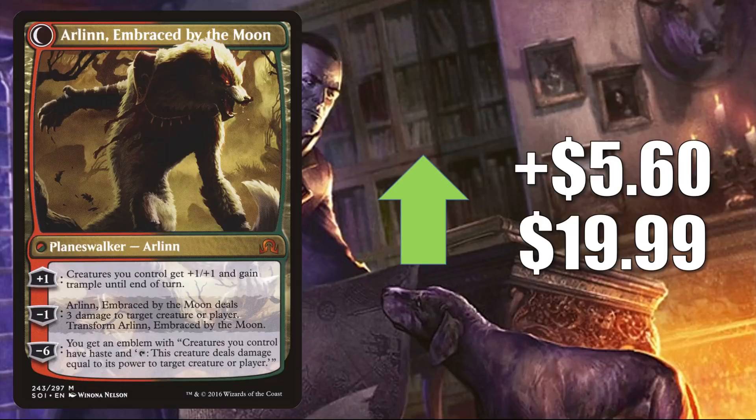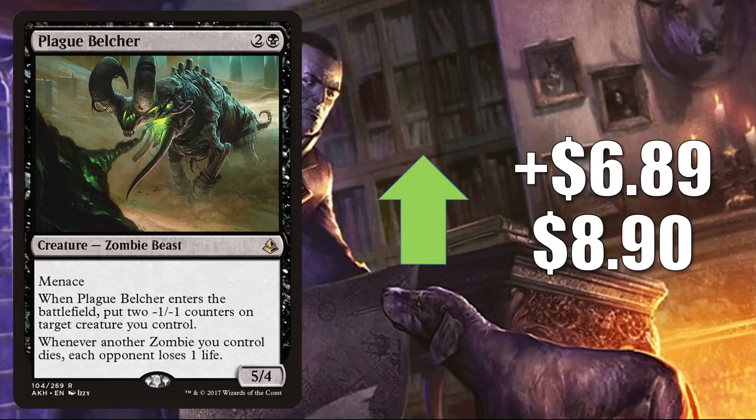Plague Belcher is another zombie, up $6.89 this week to $8.90. It was mentioned in a recent episode of the Command Zone podcast as a possible upgrade to Undead Unleashed, which could have brought some more attention to it.